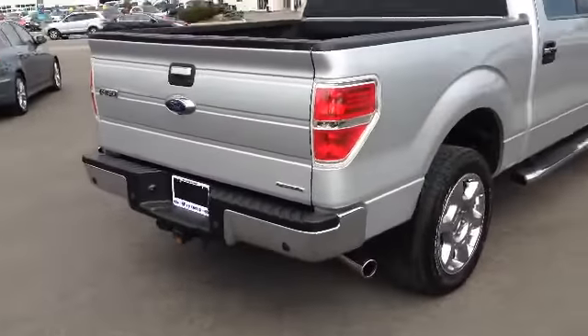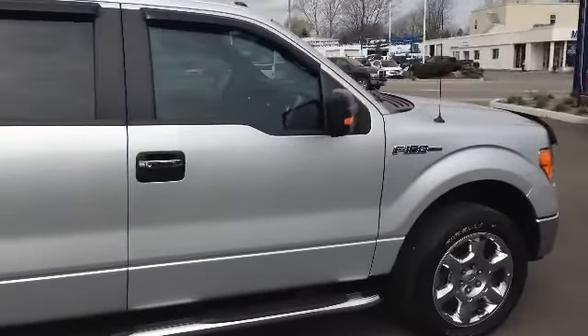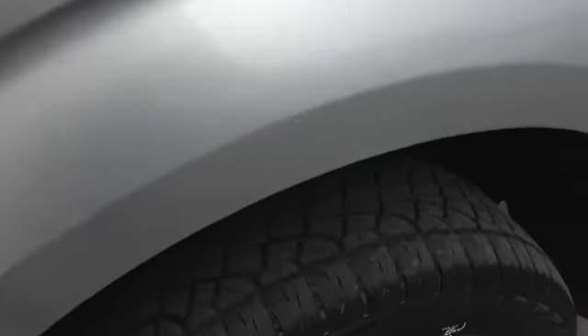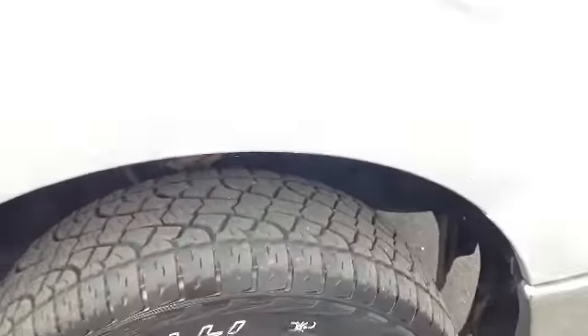Going around the whole vehicle, I'll show you everything's in great shape. See the nice tinted windows we have on here as well, all around. As I come through I'll take a quick stop at this tire — see there's still quite a bit of tread left on there. Won't have to worry about changing those out for a little bit.